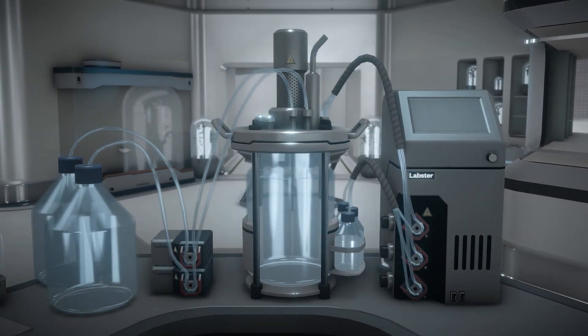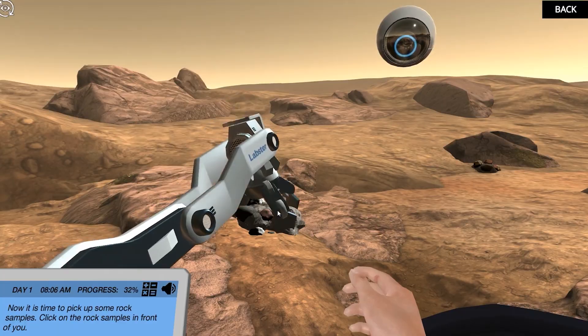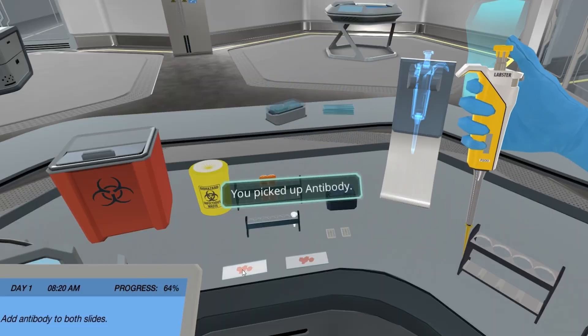Labster is the first choice for STEM educators who want better outcomes, because studies show students improve by one letter grade when they use Labster.